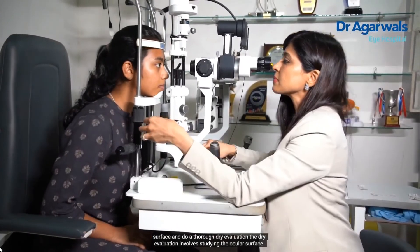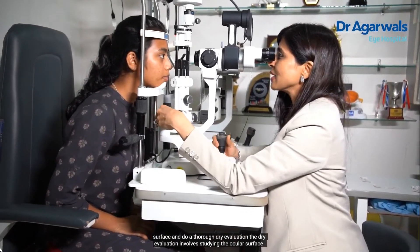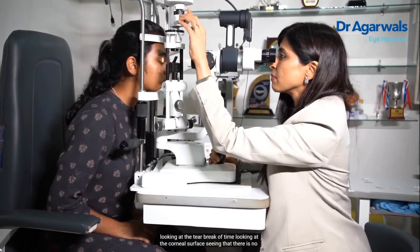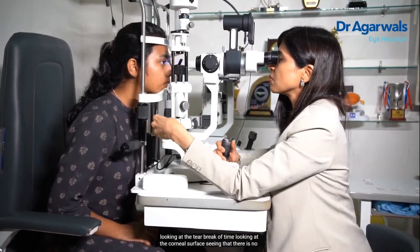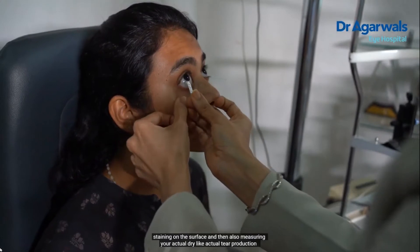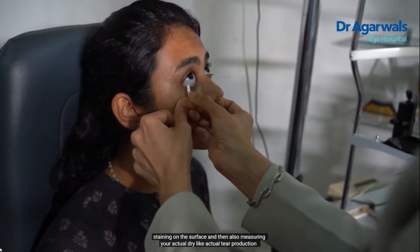After these advanced corneal imaging technologies, we study your corneal surface and do a thorough dry eye evaluation. This involves studying the ocular surface, looking at the tear break-up time, examining the corneal surface to ensure there is no staining, and measuring your actual tear production.